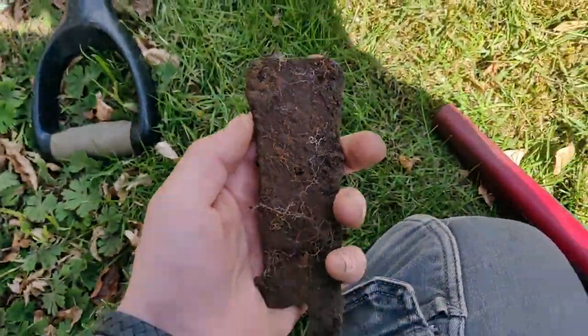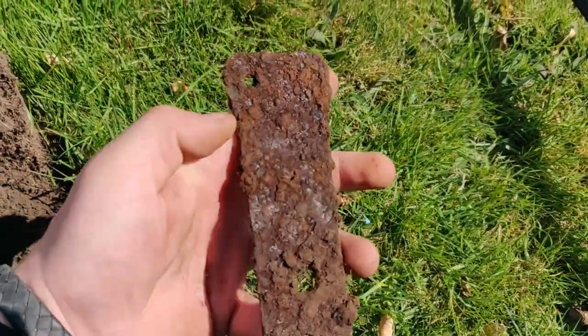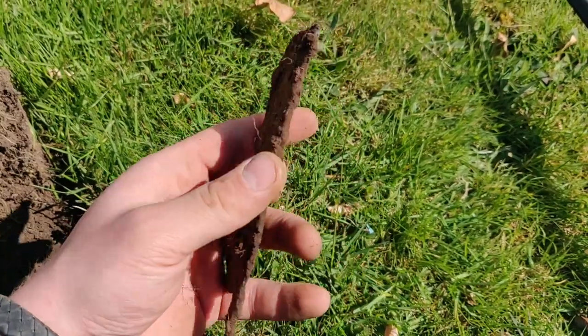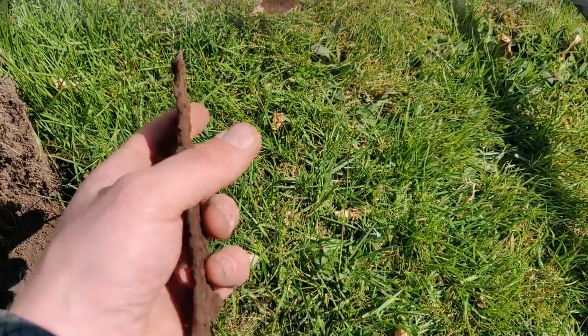And now I just found this. I don't know if it could be something related to the church or just something from a tractor or some other machinery.